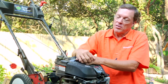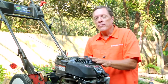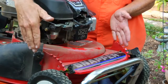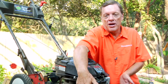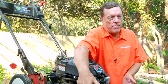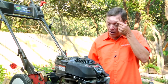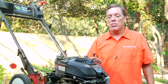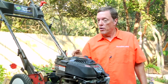Mowers come in lots of different widths. Standard lawn mower, like this one, is 21 inches in width. That's the blade size and that's how much that cuts at one time is 21 inches. Thank you.